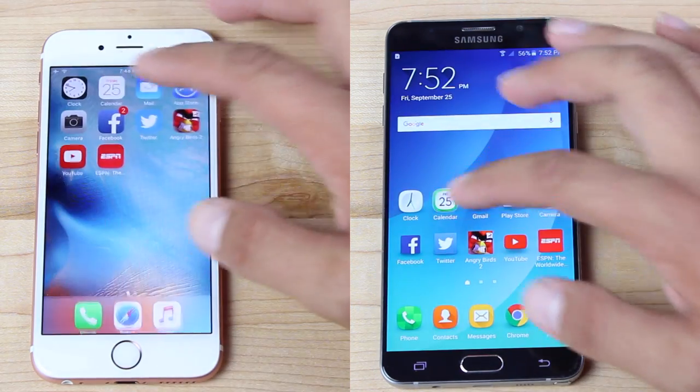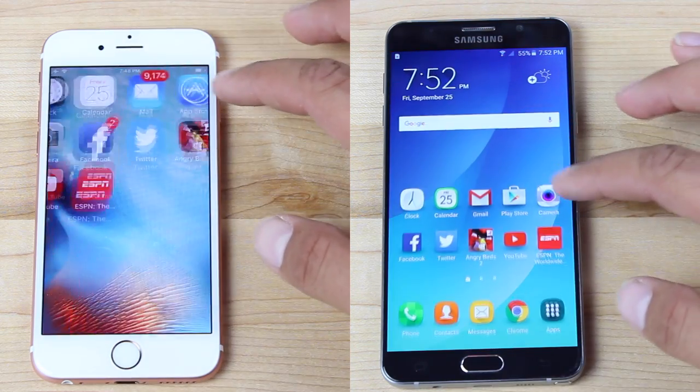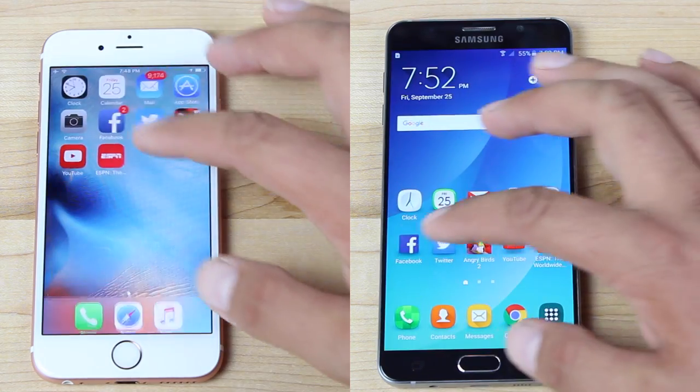iPhone 6S on the left, Note 5 on the right. We're going to start things out by just opening the stopwatch and getting that going. Then we're just going to open up some really low-intensity stock applications. Now both phones should be able to chew through these very quickly.